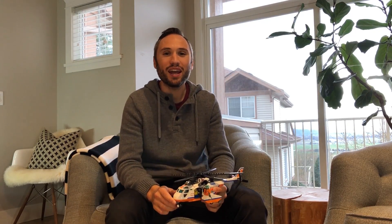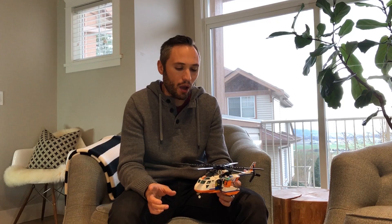Hey guys, how's it going? I am back with my Lego helicopter today and I want to do a little illustration and demonstration on vortex ring state and settling with power.